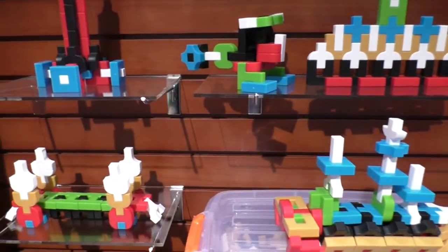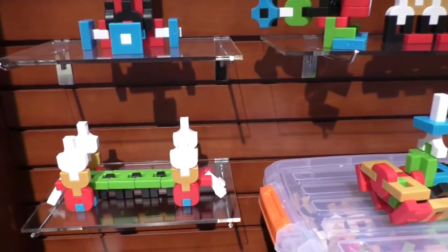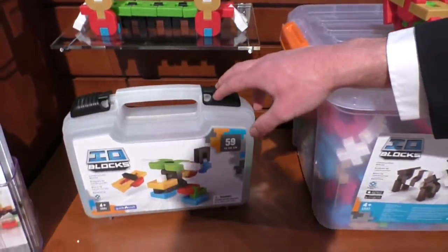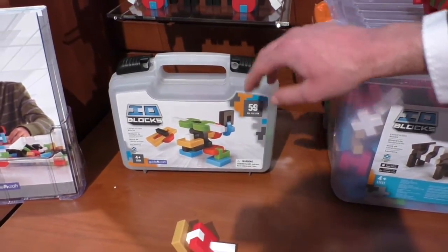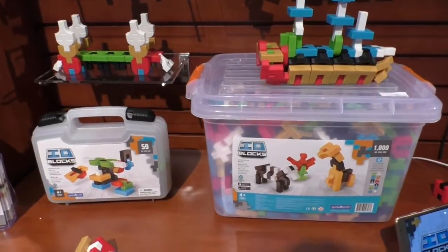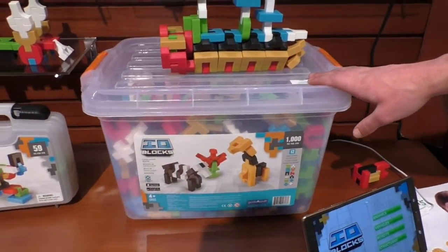They come in five different sets. We have our travel set, which comes with a nice carrying case and 59 pieces. Then we have three other normal retail sets, and our education set with a thousand pieces.